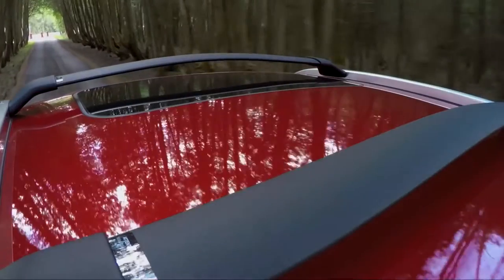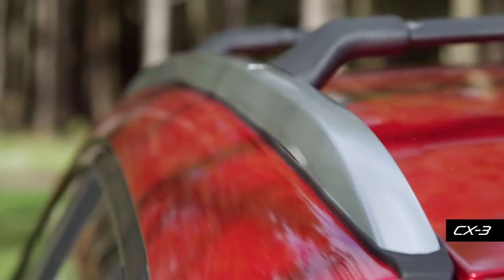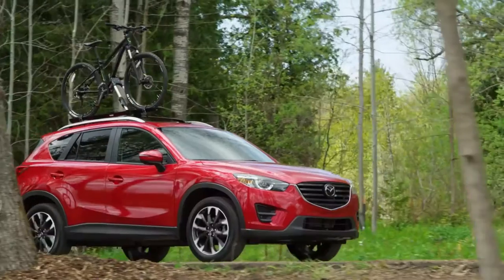For more versatility, take the action through the roof with our roof rack system. It can be used in conjunction with attachments to carry skis, snowboards, bicycles, and more.